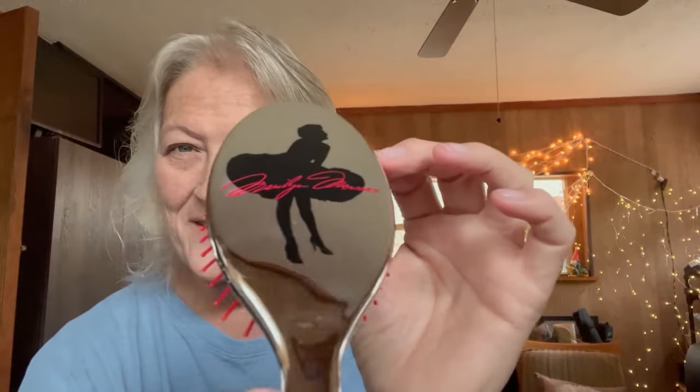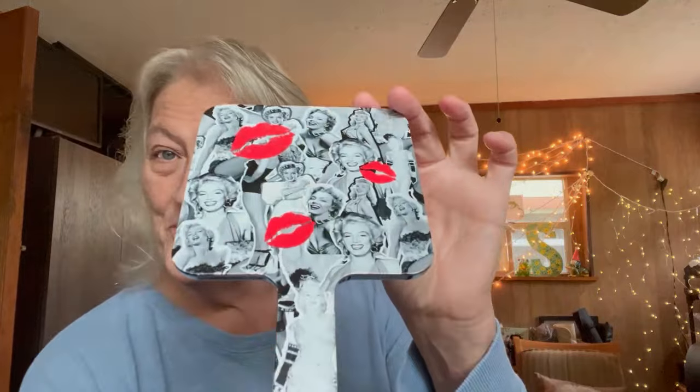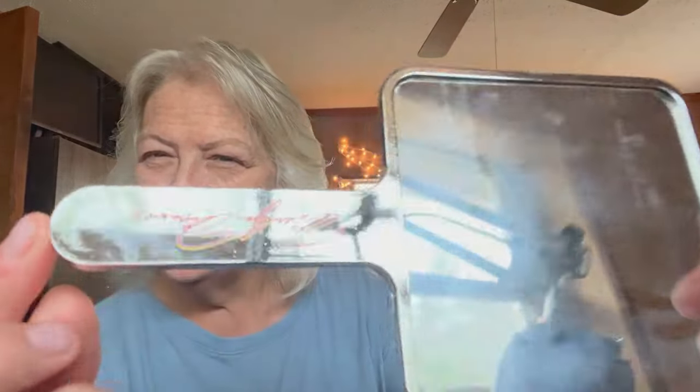I have something I'm really excited to show you — I got this nice Marilyn Monroe brush and also a Marilyn Monroe mirror. It even says Marilyn Monroe on it. It's a cute little set — great for travels and on the go. The brush is really sturdy, and both items are very lightweight.